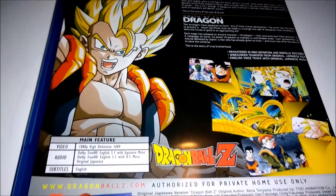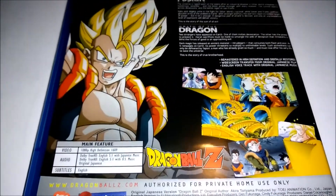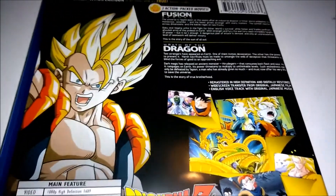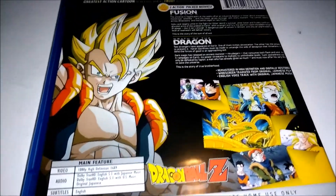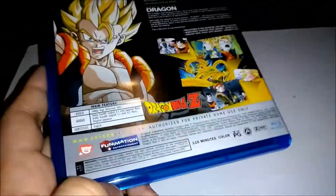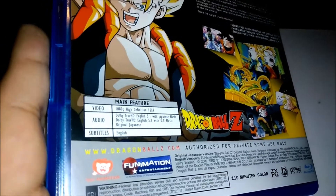I keep forgetting to mention, but these do have the English music from when they were originally released in the US, also the Japanese dub and subtitles and all that stuff that you would want. And right there you can tell that it says 1080p.